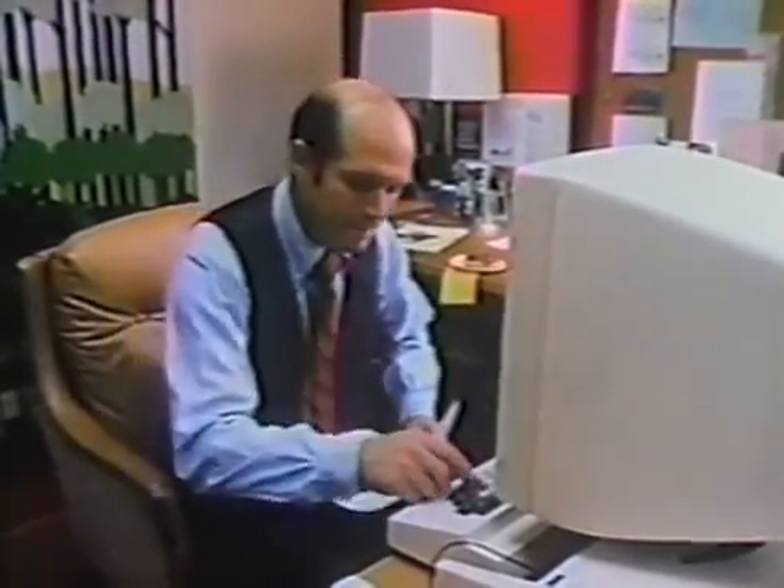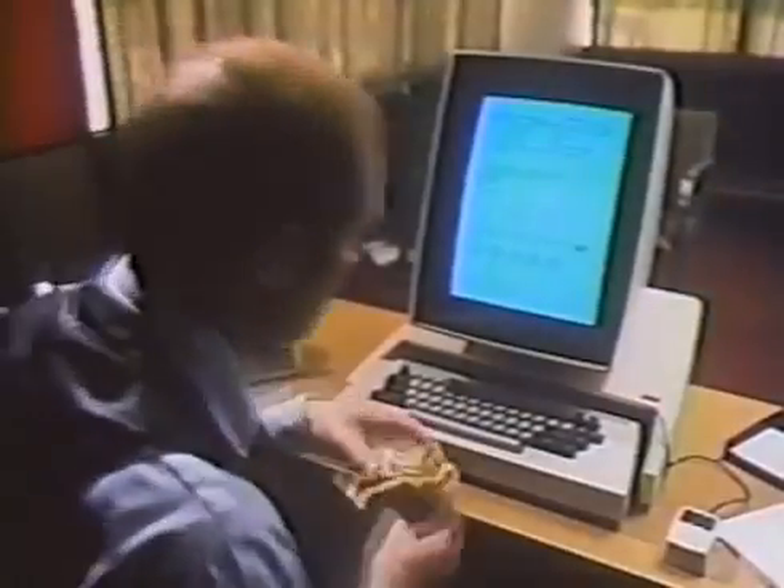I think everybody on the routing list should see this. Push another button, and the information is sent electronically to similar units around the corner or around the world.